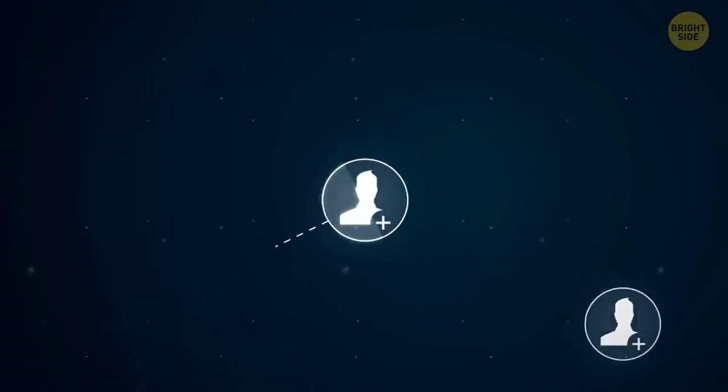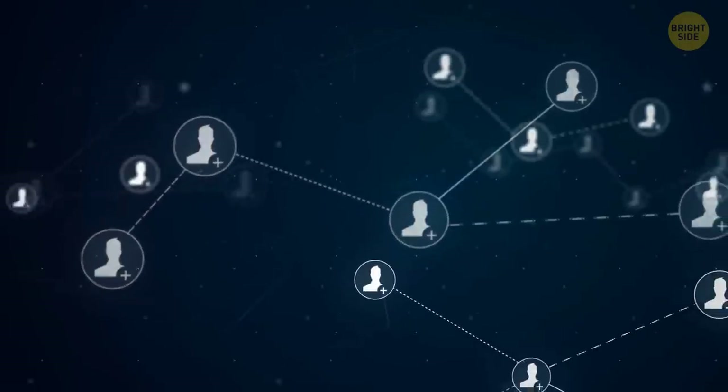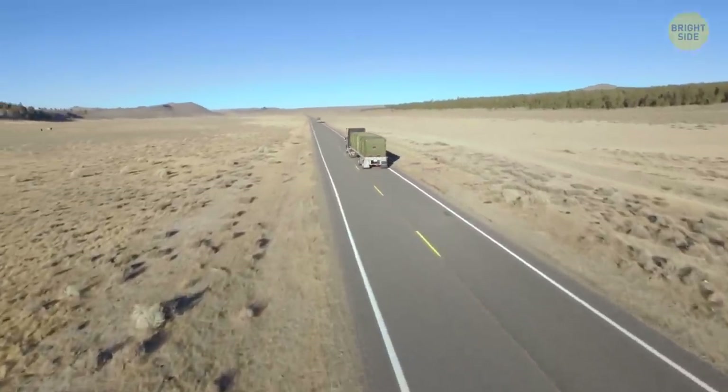It worked. The post office rarely gets visitors in person, but it's busy online. Over 20,000 letters and postcards were sent from the desert post office in December 2021 alone. The place is about 6 miles off the nearest road, and a post truck picks the letters up and delivers them.